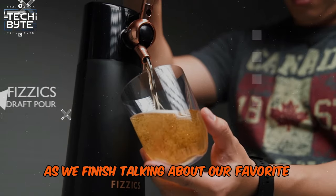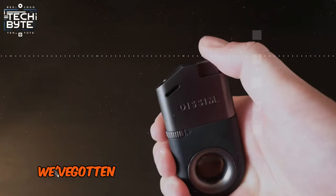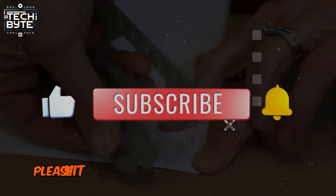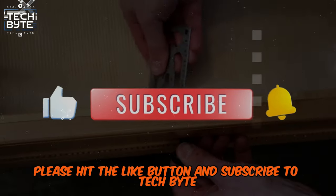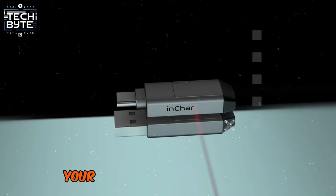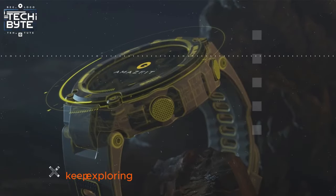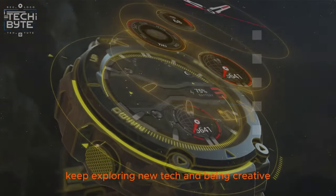As we finish talking about our favorite gadgets for guys, we hope we've gotten you excited to try out some cool stuff. If you liked this video and want to learn more about these gadgets, please hit the like button and subscribe to TechByte. We'll keep bringing you new tech ideas and reviews. Your support means a lot to us. Thanks for being part of our community. Keep exploring new tech and being creative. See you next time.